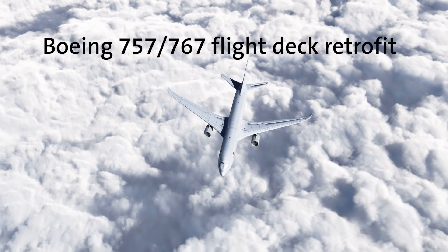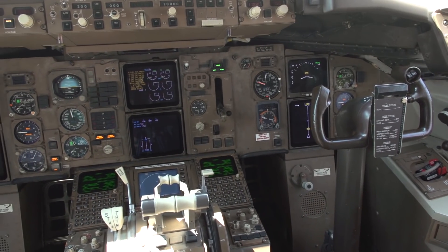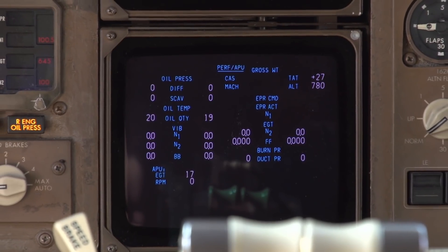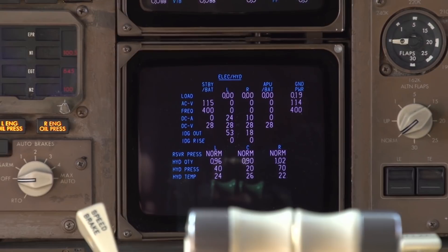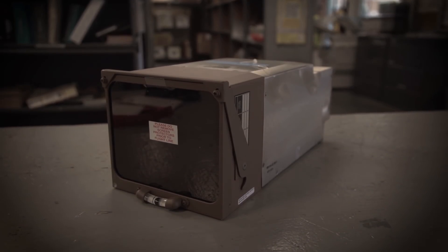Boeing 757 and 767 airplanes are the workhorses of many airlines, but the legacy displays in these aircraft may be cutting the useful life of the airframe short. The old cathode ray tubes have reduced reliability and cannot be supported after December 2021. CRTs are out of production, with no alternative to produce more.